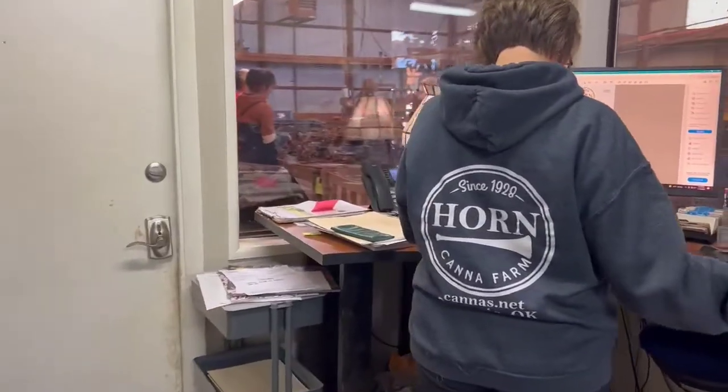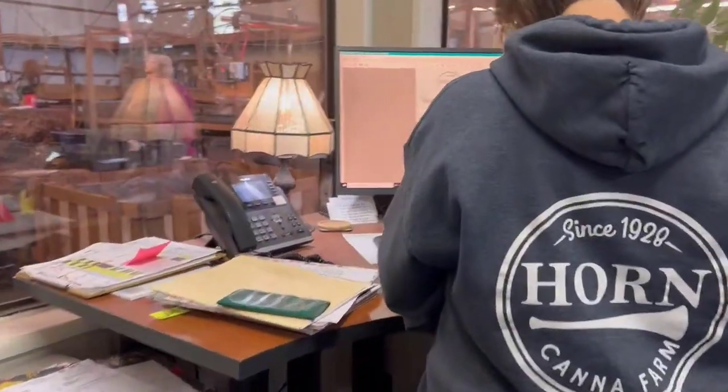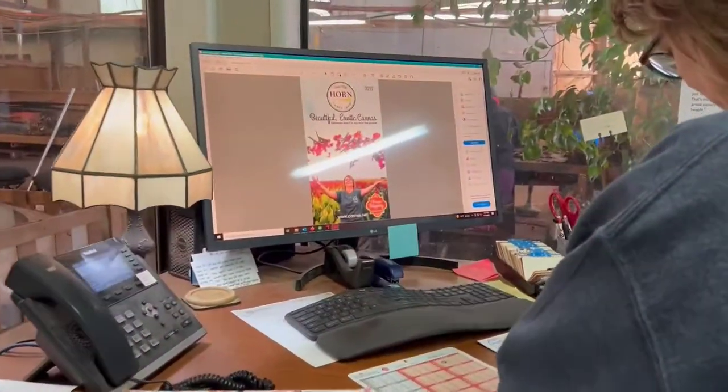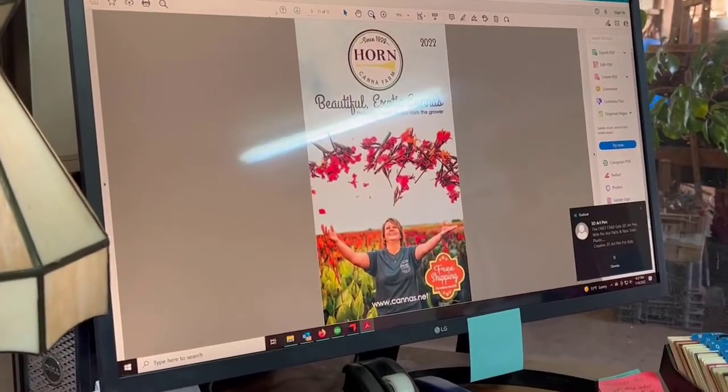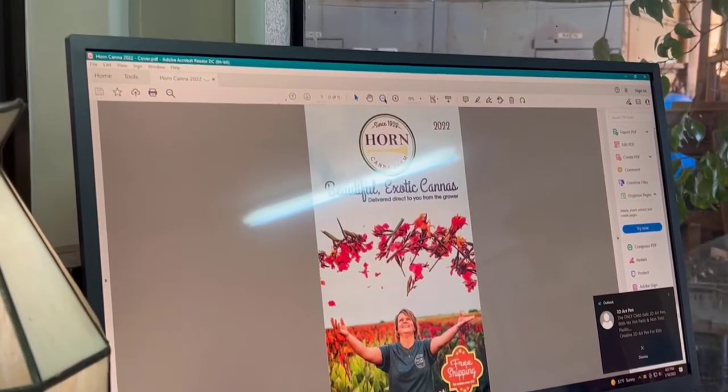Here's my mom, Nikki, working in the office. You can see our 2022 spring catalog on her screen, which is mailing this week. Details regarding how to request a catalog are in the description box below.